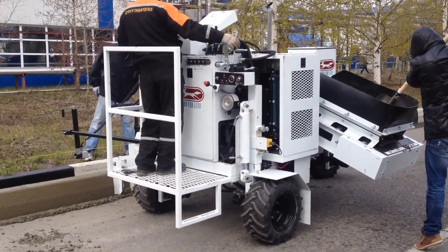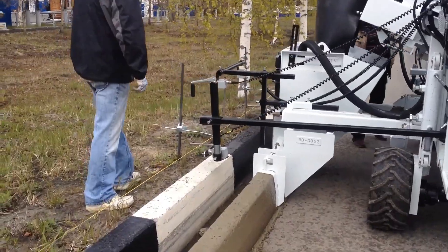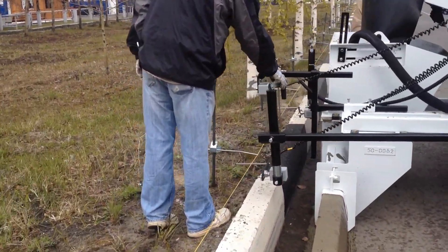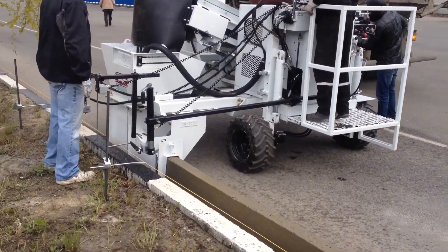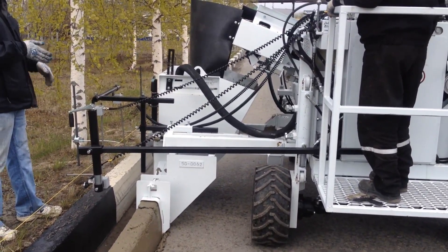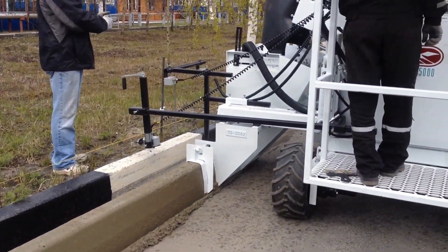The CurbFox 5000T is a machine that literally speaks to concrete. It pours curbs, channels, and sidewalks flawlessly in a single pass. Its advanced hydraulic system instantly adjusts direction, slope, and height. The operator simply issues a command — this intelligent system handles the rest.